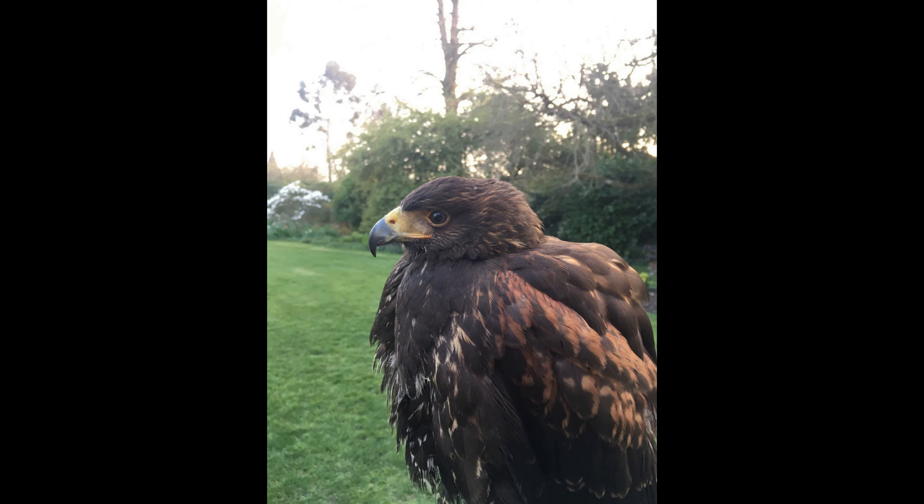Hello everyone. In this video we're going to be discussing some interesting facts regarding the anatomical adaptations of various different birds of prey species, and how these adaptations in turn enable them to hunt a wide range of prey items.